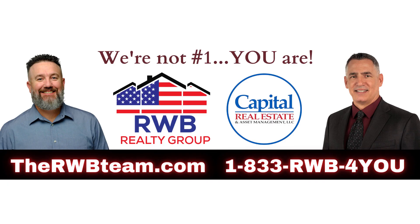As always, if you are in the market to buy or sell a home, please give us a call — we would love to help you. RWB Realty Group, our contact information is always down below. It's been a pleasure talking to all of you tonight, and I hope you enjoyed it. Thank you.